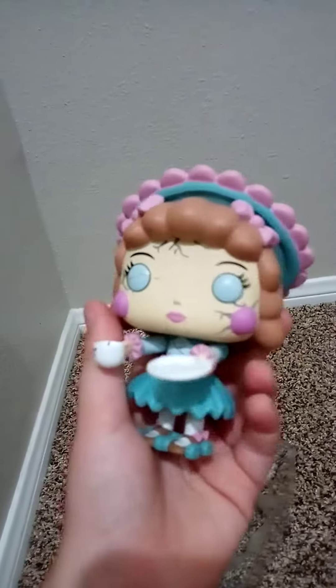And our last thing to unbox for today will be this Elephant Funko Pop from Five Nights at Freddy's, the book series. I'm starting to collect Funko Pops now, and I only have one. So they're out of the box. Here's the Elephant Funko Pop. I will show you everything that we have unboxed in just a second.